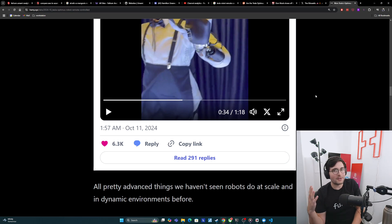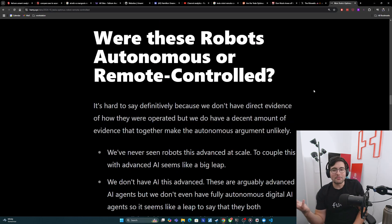We have those little robots in some restaurants that bring around food and let you order, but they're really just rolling robots. This is the first time I've seen humanoid-like robots doing this, interacting with guests, especially at scale — there's not just one of these robots, there are several all doing this at the same time. So, were these robots autonomous or remote controlled? It's hard to say definitively because we don't have direct evidence of how they were operated, no confirmation from Elon, Tesla hasn't put out a statement either way, and we don't have any behind-the-scenes footage. But we do have a decent amount of evidence that together makes the autonomous argument very unlikely.